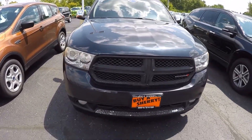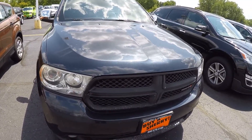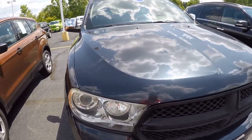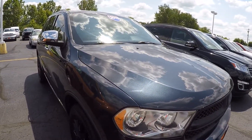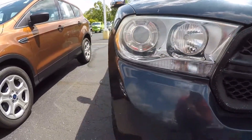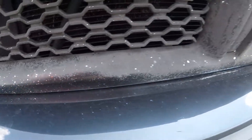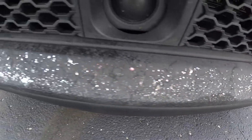What's up everybody, Nate Coppock from Sherry Chrysler. Today we're looking at a 2013 Durango Citadel, stock number CP 160338. This one is — I don't even know what that color is — like a dark gray. Somebody tried to plasti-dip the grill, terrible job, but I gotta show it because you'll see it when you get here.